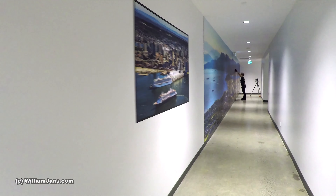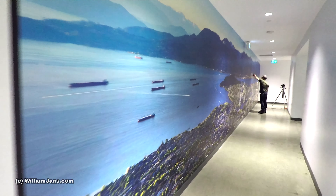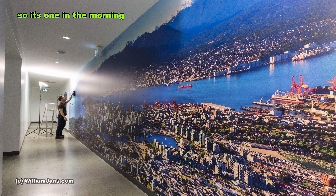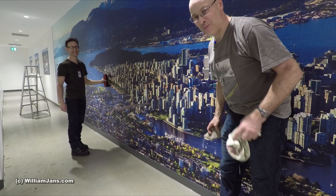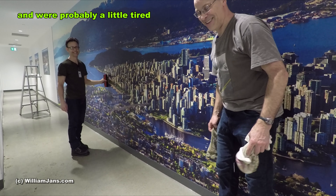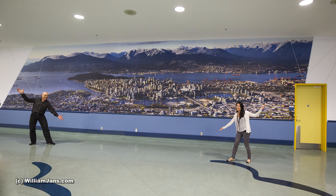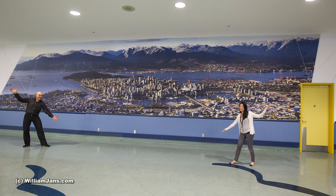I was also requested to include extra helicopter photos that would fill the remaining wall area. Those were quite a bit easier to install.